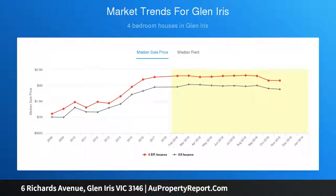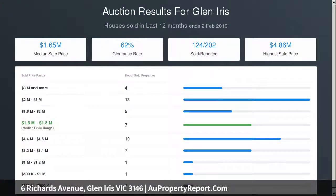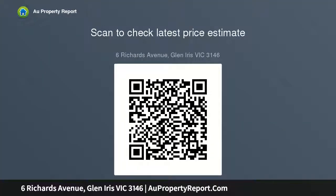The vast entertainer's kitchen boasts exemplary designer attributes including stone bench tops, an island bench with integrated breakfast bar, premium appliances including double oven, dishwasher, glass splashback, extensive custom cabinetry, and a separate wet area with wine fridge that overlooks the informal living and meals area.